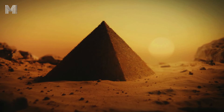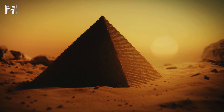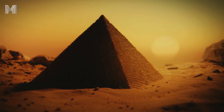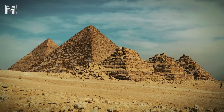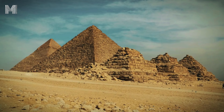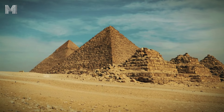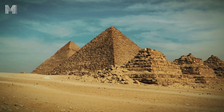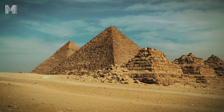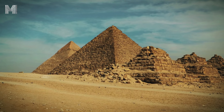During the construction of the pyramids, the ancient Egyptians realized that strategically stacking stone blocks not only made the structure more solid, but also helped withstand natural forces like wind and erosion. Each layer of stone was placed carefully at a slight angle, allowing the weight to be distributed evenly. This means that instead of concentrating a large load on a single point, the pressure was spread throughout the structure, reducing the risk of collapse.